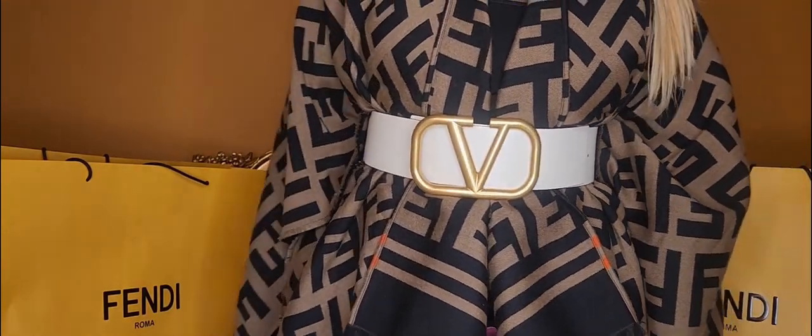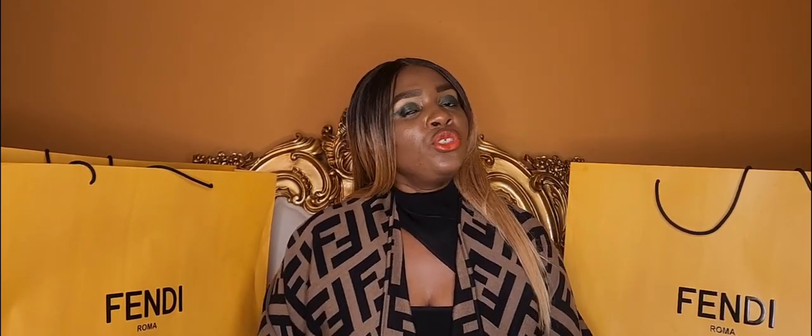So this concludes the review. I did a video on the Fendi Sunshine Shopper tote handbag as well as a review on the Valentino Garavani belt — I'm going to put the links for those two videos in the section below. If I were to rate this poncho, it is definitely a five out of five stars. It deserves each and every star, honestly.